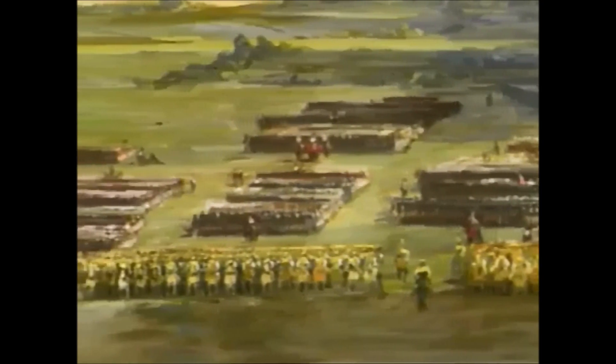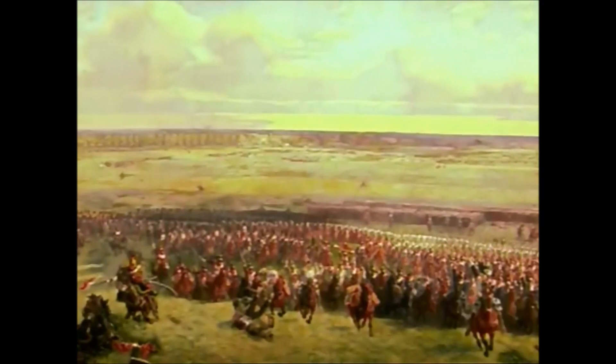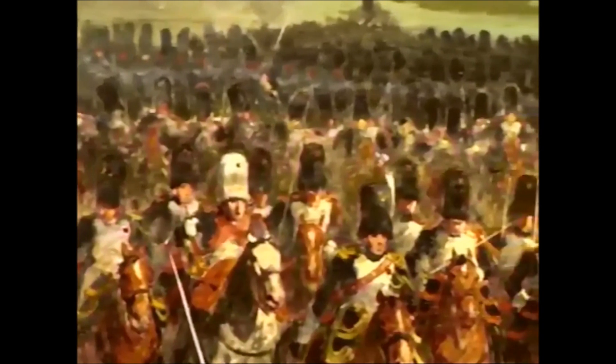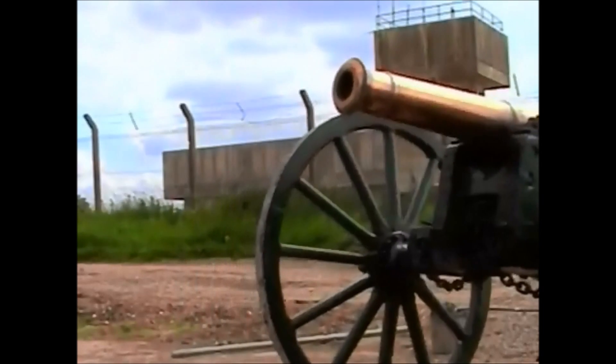Wellington's troops had only to sit out the heavy bombardments behind the sheltering ridge. They knew that eventually the French infantry would be forced to attack across the muddy valley and up the hill. The densely packed French columns would make ideal targets for Allied cannonballs and shells. And the Allies had another weapon — one that was not affected by the weather — the most feared of all artillery weapons: canister.